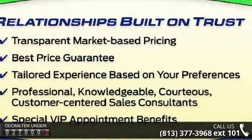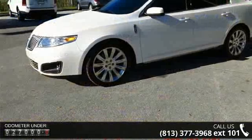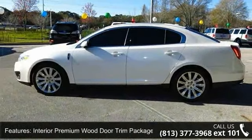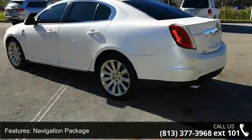This vehicle's top features include voice-activated DVD navigation system, interior premium with door trim package, navigation package, 16 speakers, MP3 decoder, premium audio system, THX2, radio data system, Sirius satellite radio, Sirius Travel Link, and air conditioning.